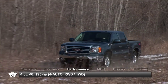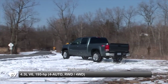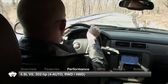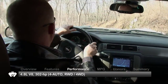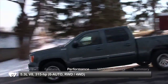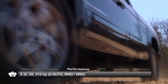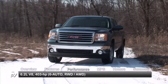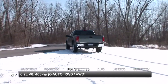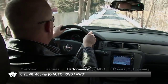Engine choices for the 2011 GMC Sierra 1500 include a 4.3-liter V6 or a 4.8-liter V8 paired with a 4-speed automatic transmission, and a 5.3-liter V8 paired with a 6-speed automatic. These setups feature rear-wheel drive or 4-wheel drive. A 6.2-liter V8 is also available with a 6-speed automatic and rear-wheel drive or all-wheel drive. The Denali trim only offers full-time all-wheel drive.